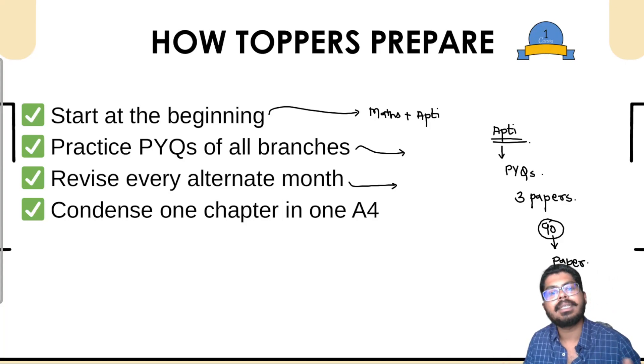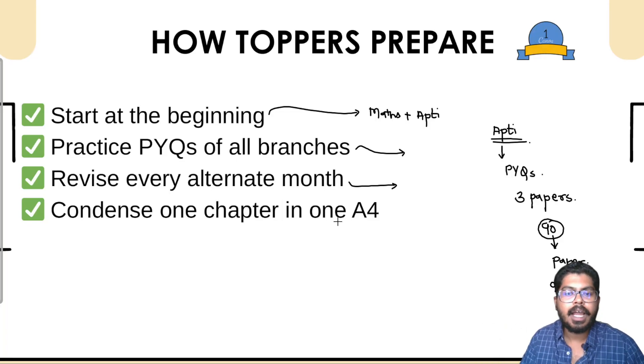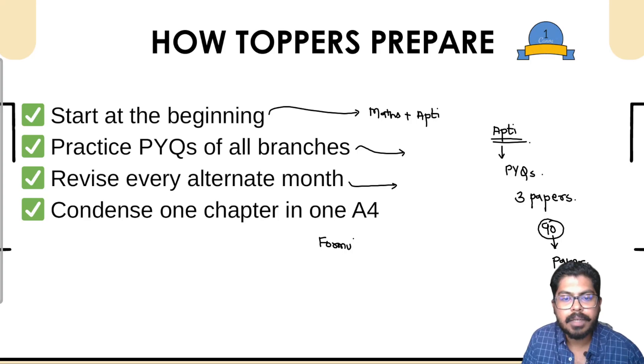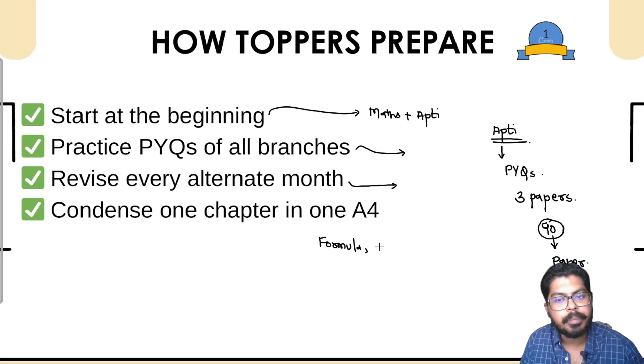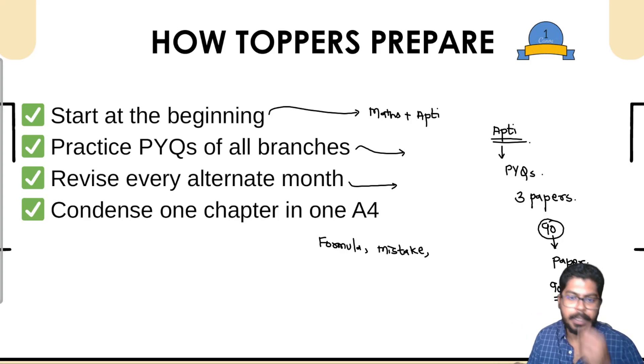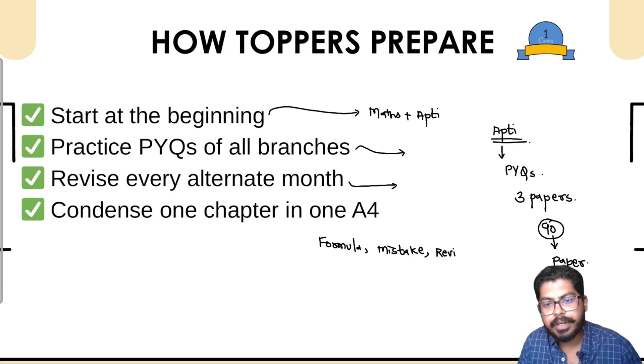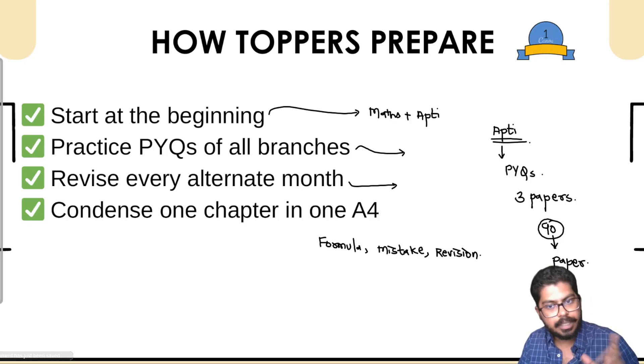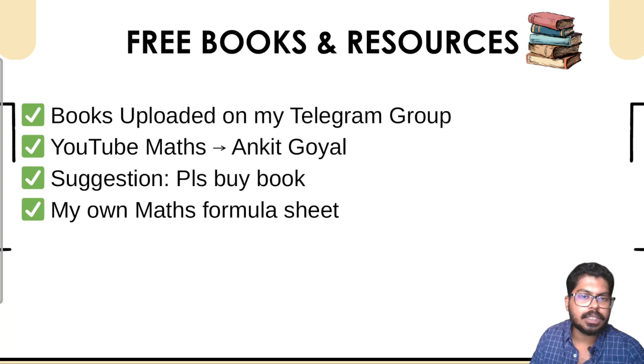One strategy I used while studying for GATE was condensing a single chapter like linear algebra onto one or maximum two A4 sheets. On that sheet I would write important formulas, any silly mistakes I was repeatedly making, and concepts needing frequent revision — basically revision points. Before the exam, one week prior, I would just look at that sheet and the entire chapter would be revised.